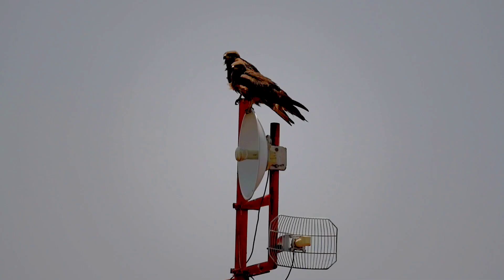They spend most of their time soaring and gliding in the thermals in search of food. Their angled wing and distinctive forked tail make them easy to identify. They sometimes bask in the sun during the day.